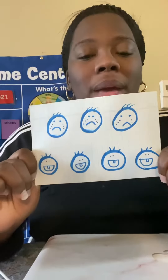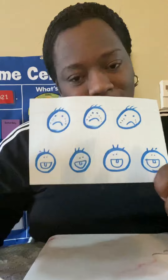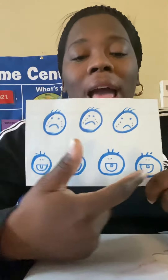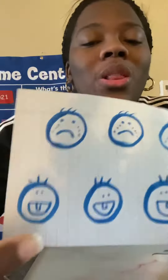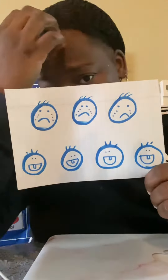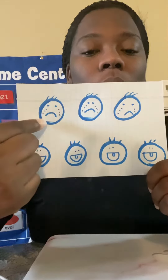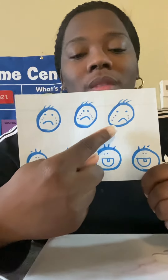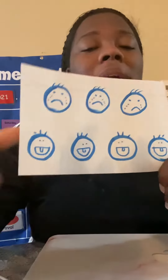Here we have babies — baby faces, okay? These are sad babies, and these are happy babies, and they even have one little tooth growing. How many sad babies are there? Can you count? One, two, three. We have three crying babies.